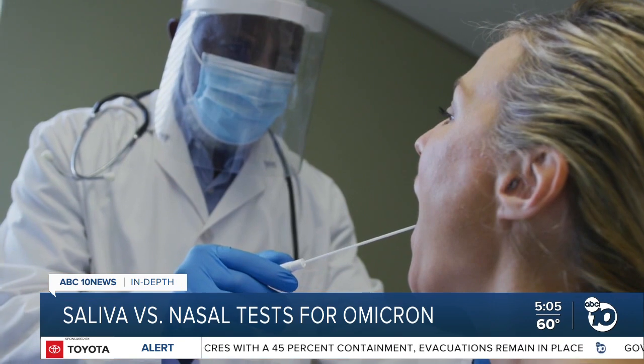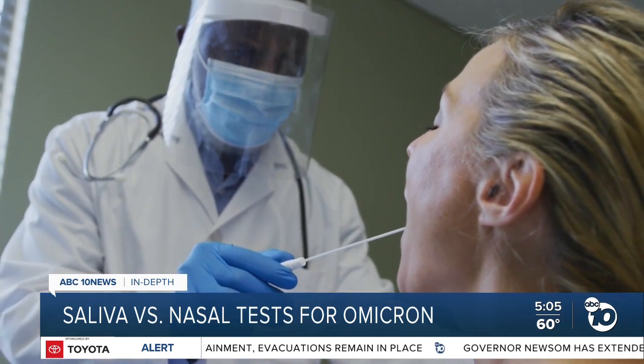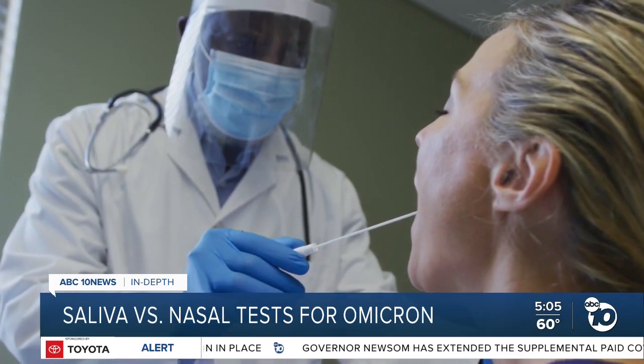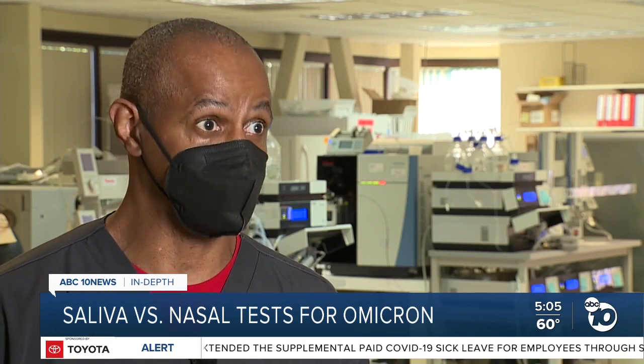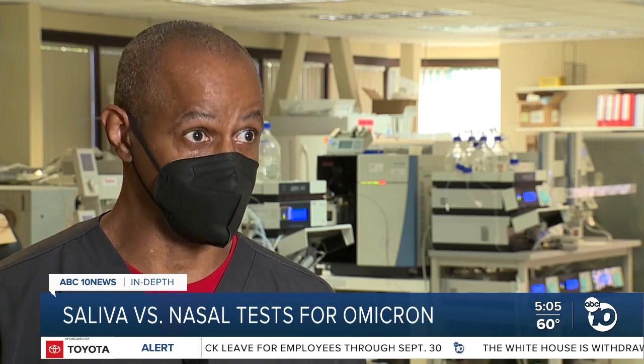Last week, scientists in Spain tried doing cheek swabs with rapid tests that were designed for the nose. The cheek swabs missed more than two-thirds of the infections. If you go outside the realm of the instructions of what the test says, you can invalidate that test. The suggestion is to follow the particular test instructions given for that particular test.